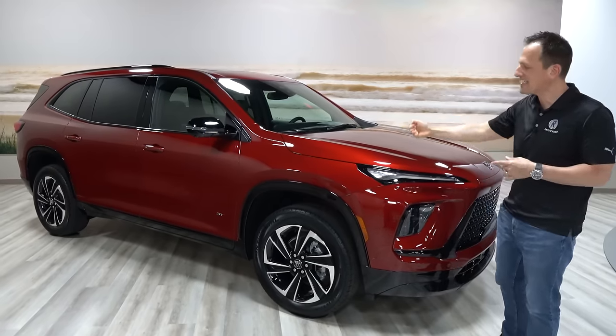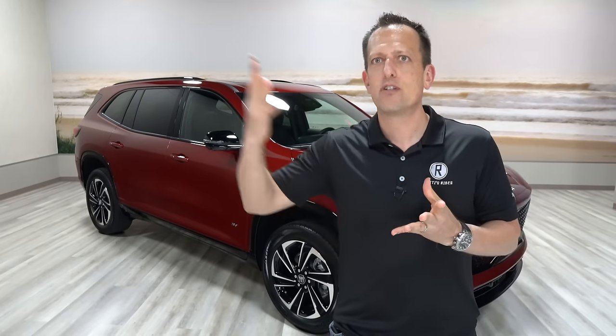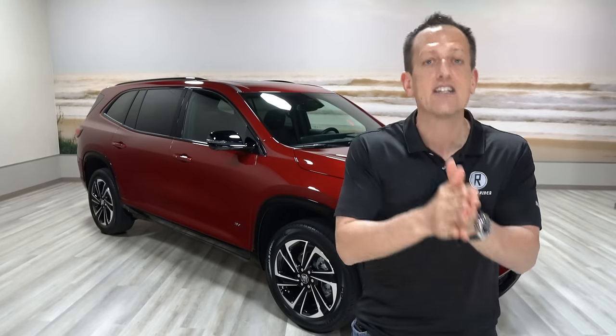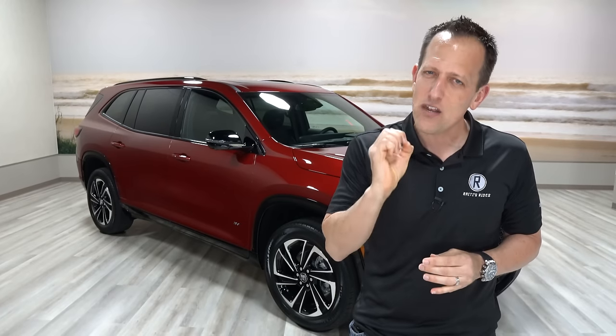But before we get into this midsize sporty-styled three-row crossover SUV, let's talk about what's going on. Buick is one of those brands that does really well in certain situations, and in others people kind of overlook them. Buick is ready to make a big Renaissance move, especially here in the United States, with not only very unique, distinctive style, but also with technology that you'd come to expect in a modern car today.